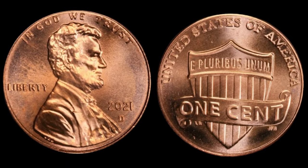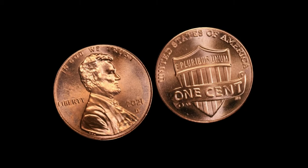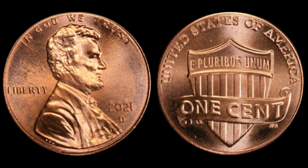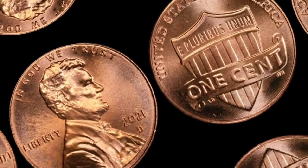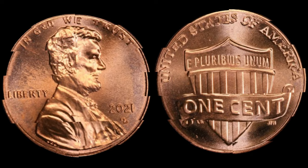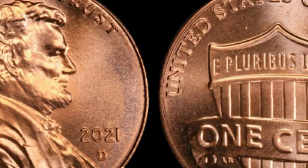What makes the 2021 one-cent Shield Road Lincoln cent so special? It's all about the details. This coin features the iconic shield design on the reverse and is categorized as a regular strike, making it part of the modern Lincoln cent series. What sets it apart are the unique characteristics that can elevate its value to extraordinary heights.